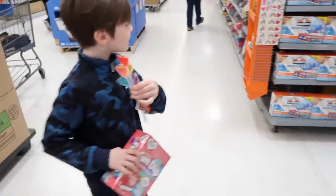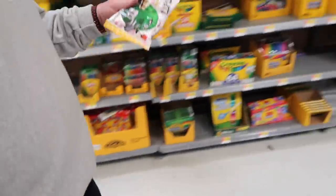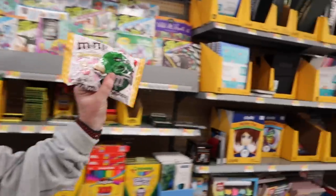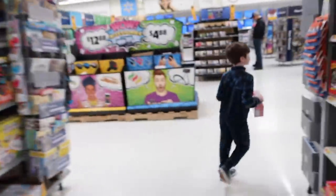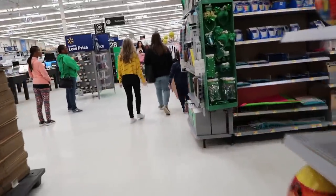Aiden found these lollipops that he's been wanting — little heart-shaped ones — and some Fun Dip. And I found my cheesecake M&Ms and Tootsie Pops. Love them. They're all on sale 50% off.